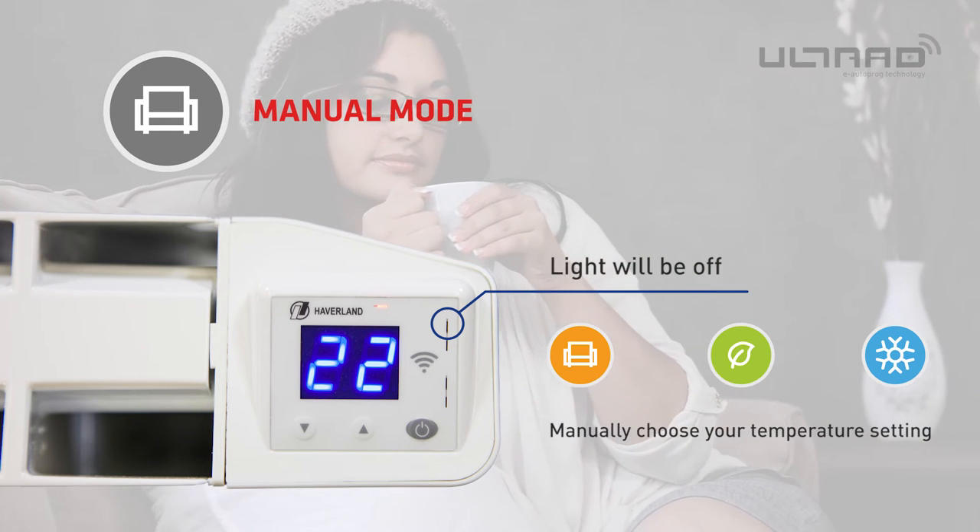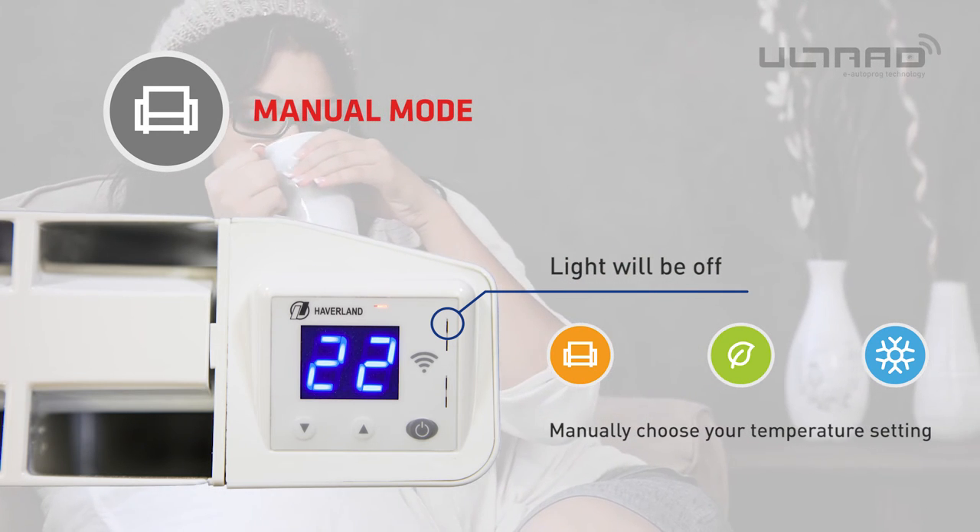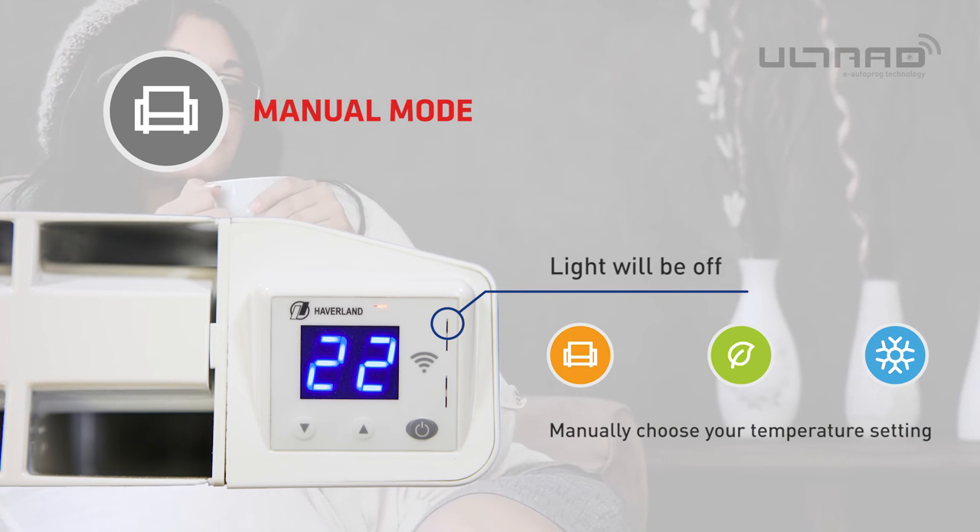Once you select the temperature profile option you require, the radiator will stay at that temperature until you change it again manually.